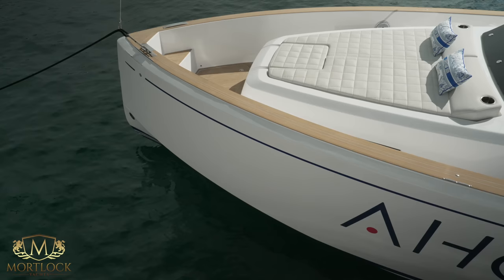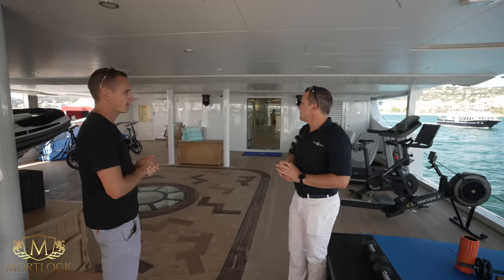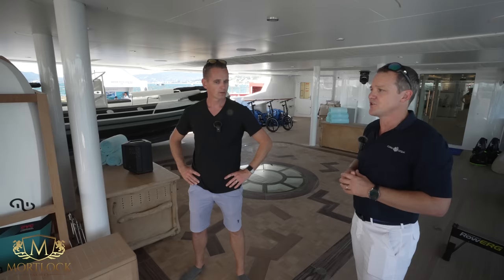We've acquired a 38-foot Pardo as our chase boat, which has allowed us to remove it from this area and generate some extra space on this deck for the gym. We've also changed out all the water toys and added the usual array of amazing water toys.